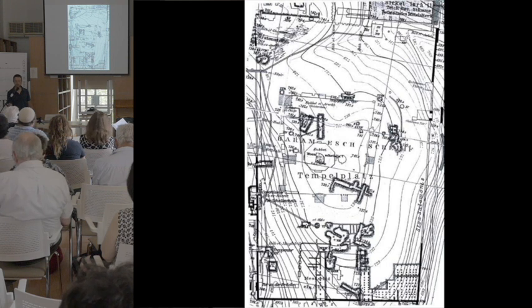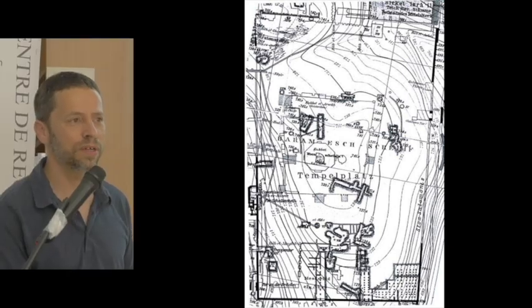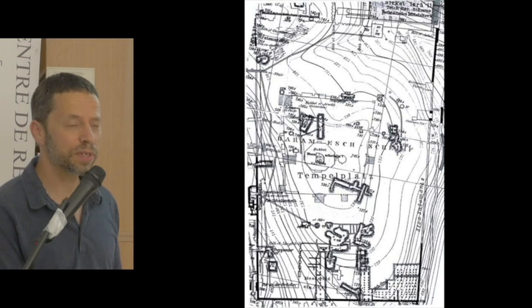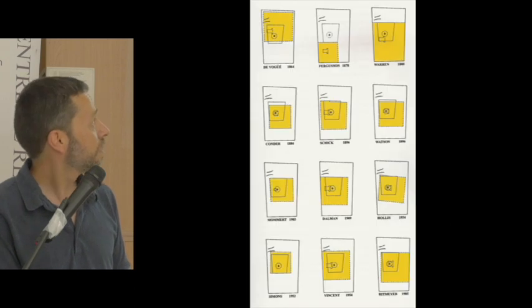We still base our maps today on those earlier surveys. 49 systems are from the work of Wilson, Warren, Schick and others — that was the last time these systems were really examined and measured. Others were discovered later on, accidentally, during construction work.